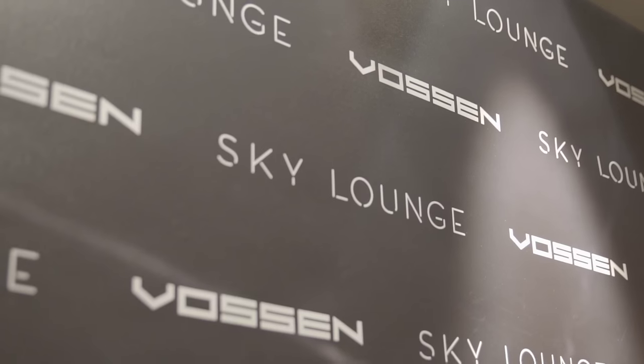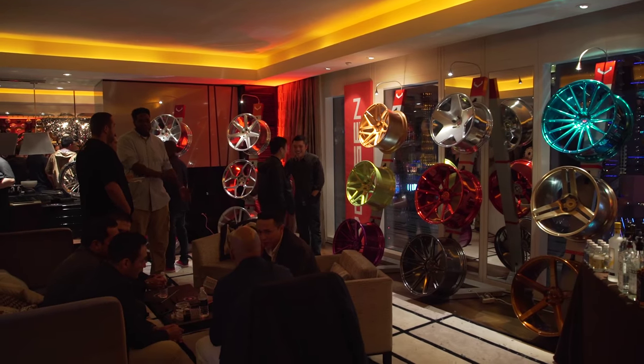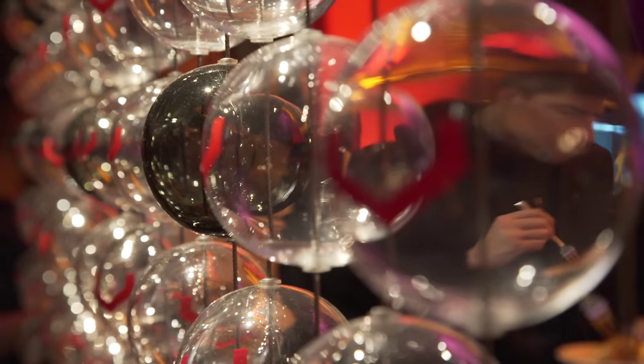And that'll be taking place at the Sky Lounge at the Mandarin Oriental. Another big component to our launch this year is a collaborative wheel line with Work Wheels in Japan, and that'll put us into the multi-piece spectrum. Yeah, we're just really looking forward to showing everybody the new wheels that we've been developing.